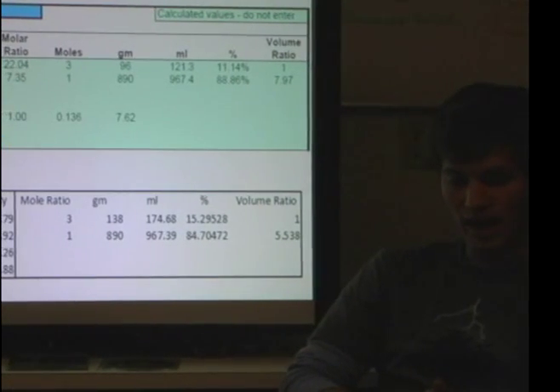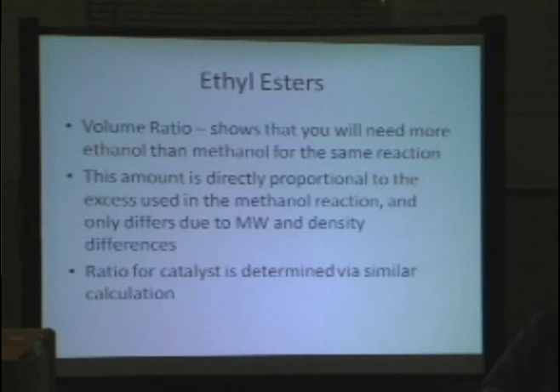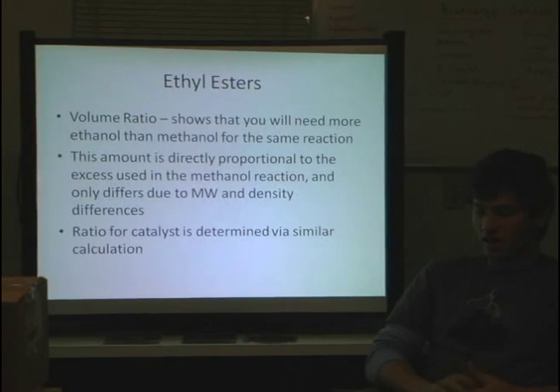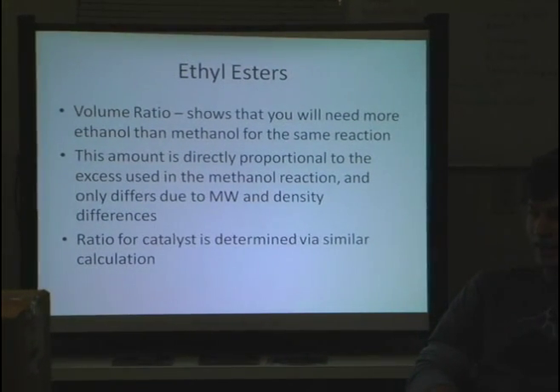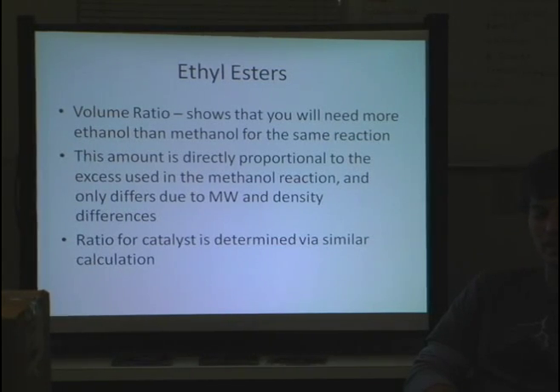Here's a quick look at a sample calculation of how the amount of ethanol was determined. The stoichiometry for the methanol reaction shows that you need a volume ratio of 1 to 8 of methanol to oil. When the same calculations are done with ethanol, you need a ratio of 1 to 5.5 ethanol to oil. This shows you will need more ethanol than methanol for the same reaction with the same amount of waste vegetable oil. This excess is directly proportional to that used in the methanol reaction, and only differs due to the difference in molecular weight and density of ethanol versus methanol. The ratio for the catalyst is determined via a similar calculation.